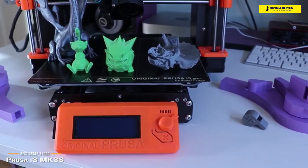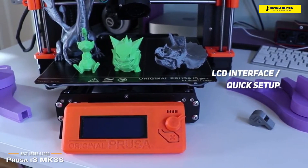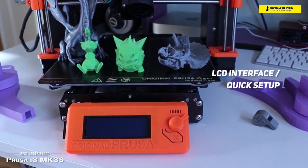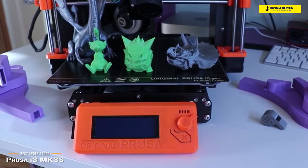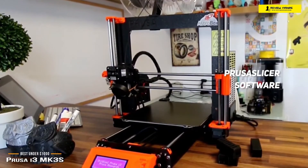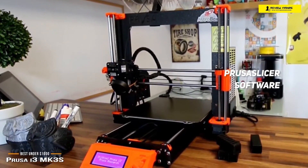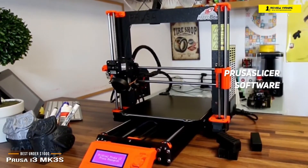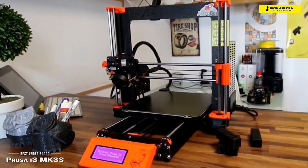Once assembled and plugged in, the LCD interface takes you through a super quick setup process, and after a few moments you're ready to print, thanks to the test models pre-loaded on the included SD card. Prusa's slicing software — PrusaSlicer — is easy to get started with, offered for download on the Prusa Research website, and once you install it you'll be up and running in a matter of minutes.